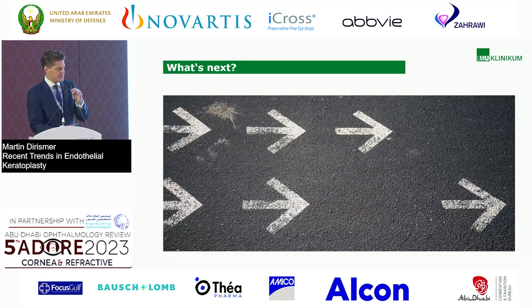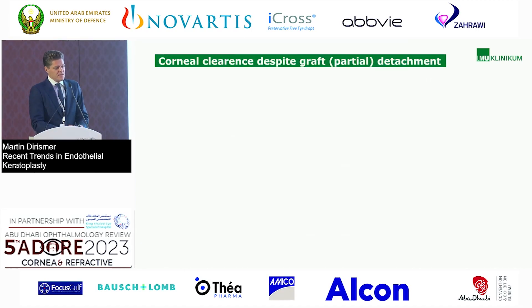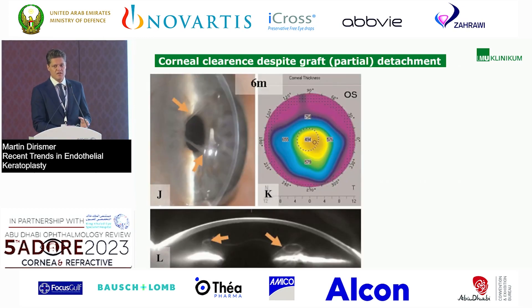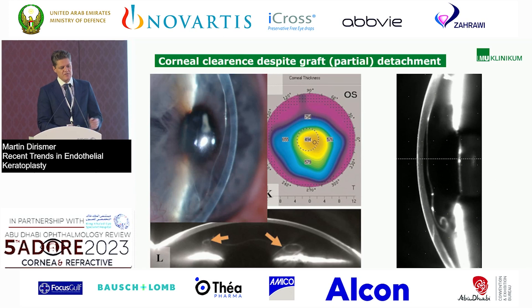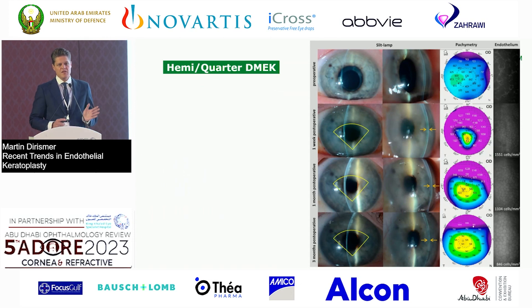We want to show what's new and what are the next steps in endothelial keratoplasty. Going back approximately 12 years, we observed that the cornea could show clearance despite graft or partial graft detachment — evidence that endothelial cells might migrate and colonize the posterior stroma again. Even with an upside-down graft, almost normal pachymetry was seen in the corneal center. With smaller grafts like hemi- or quarter-DMEK, we also observed corneal clearance.